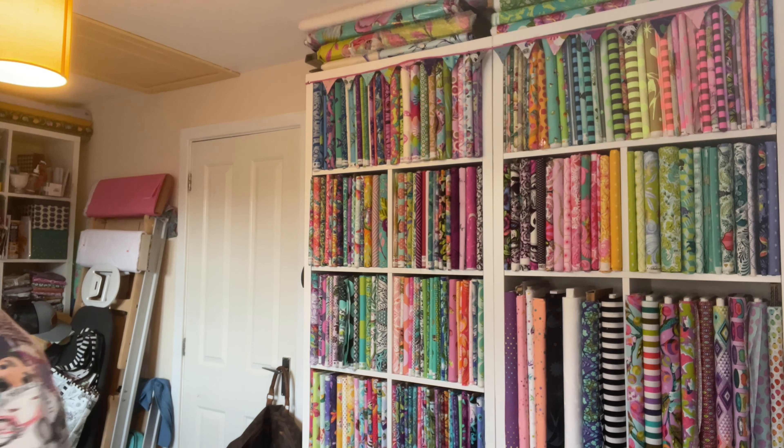Surprisingly, not much has come through the door this week, which is a big surprise for me because normally I've got parcels turning up everywhere. I'll start with what has turned up this week so I can get that out of the way quickly. Mainly the only thing that's really turned up is some fabric that is not truly pink for once.